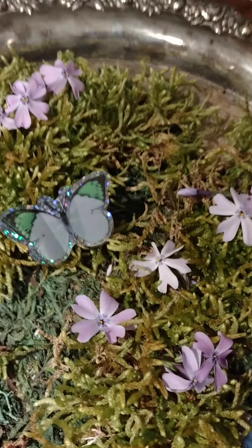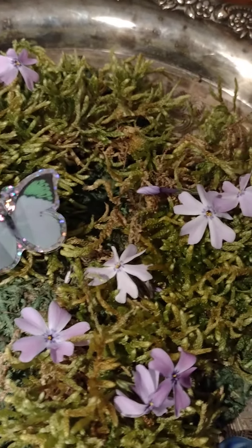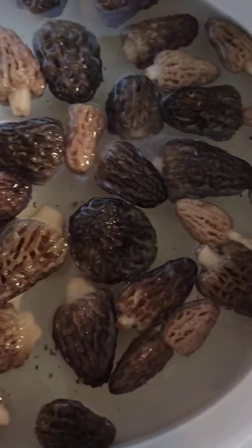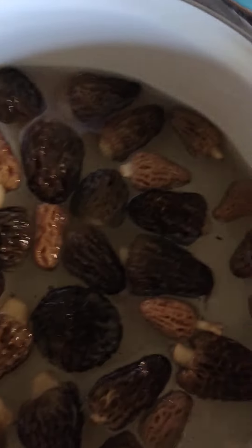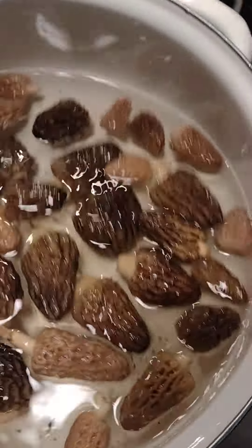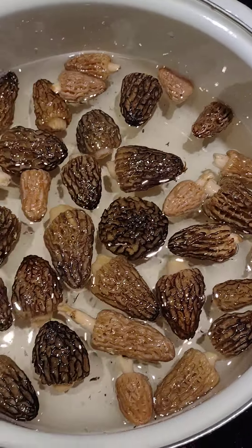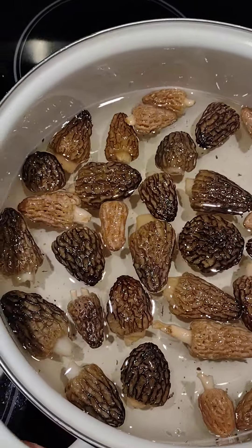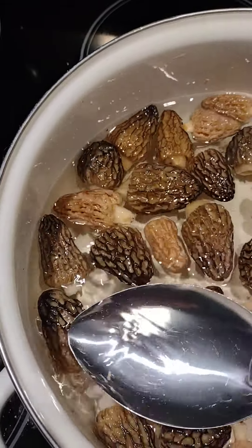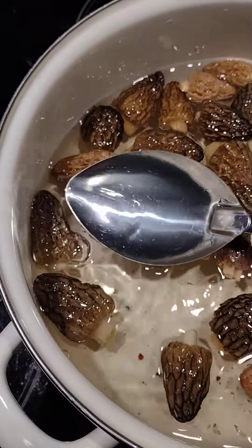I want to show you guys real fast — these are the mushrooms I got soaking, the ones I'm gonna cook up. I just filled it up with water and sprinkled some salt on them. They like to float, so I'm just gonna push them down and keep them wet.